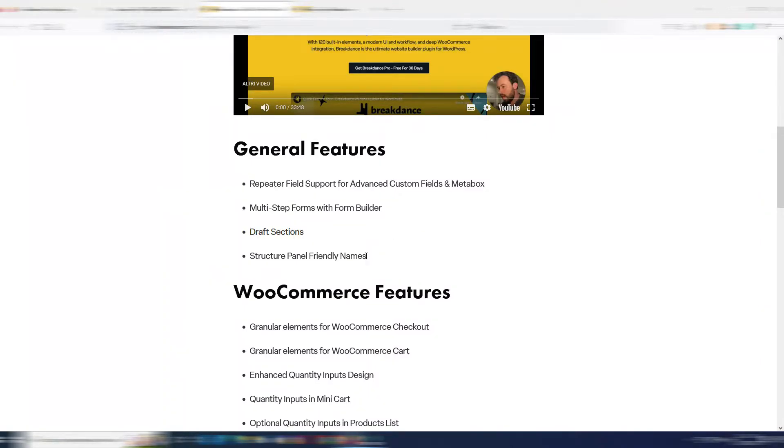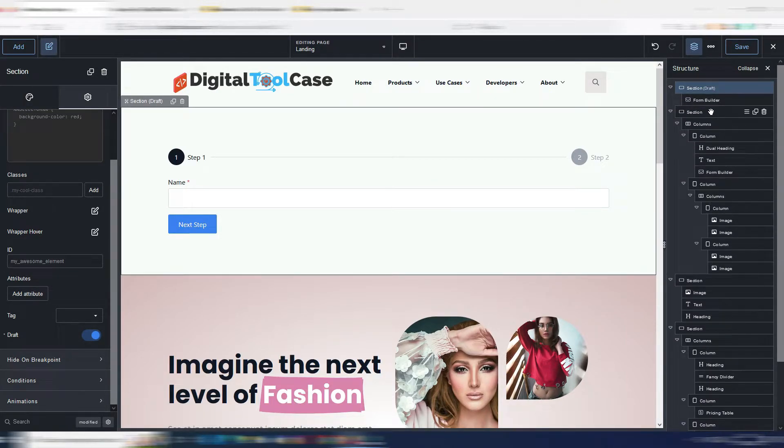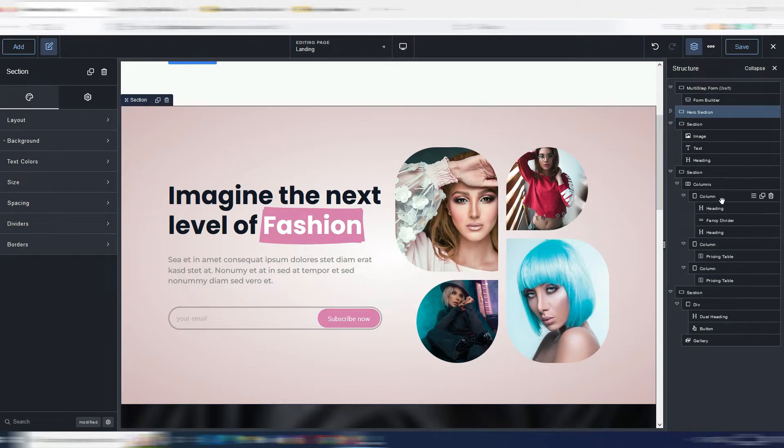Another good thing that was missing in Breakdance is structure panel friendly names. As you can see, I have standard names, but now I can give custom names to all sections and elements just by double-clicking. For example, I can call this 'multi-step form', and another section 'hero section'. It's really simple to identify sections even in a complex page structure.